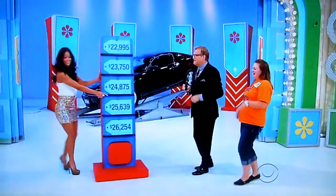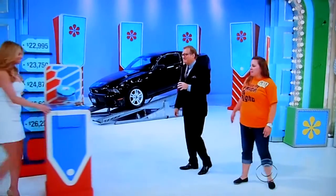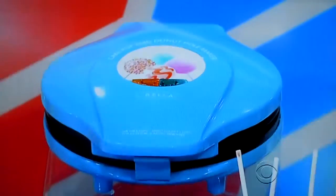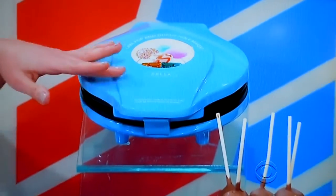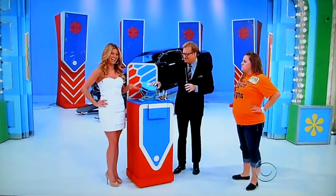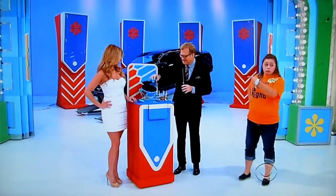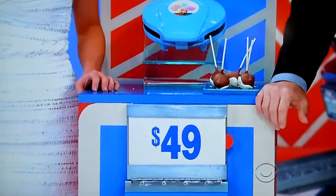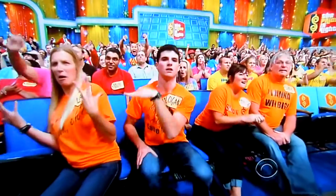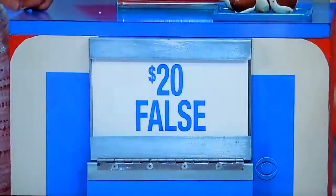Let's see the first item up here. George, I have no idea what this is. What is this? This nonstick cake pop maker makes up to six mini cakes at a time. Cake pop maker, I get it. $49 — is that true or false? True. It is false.